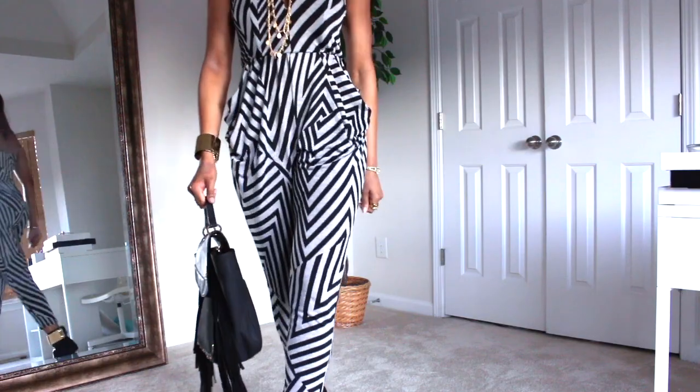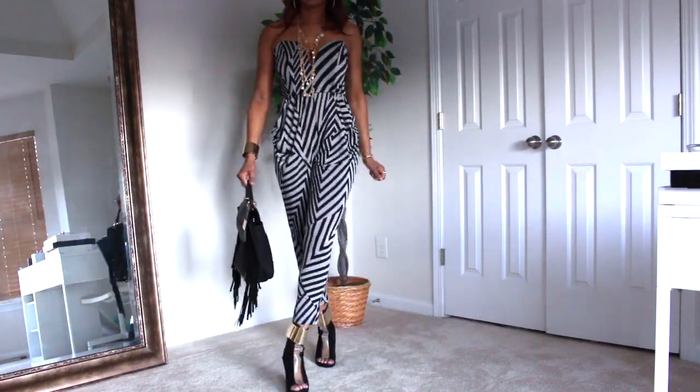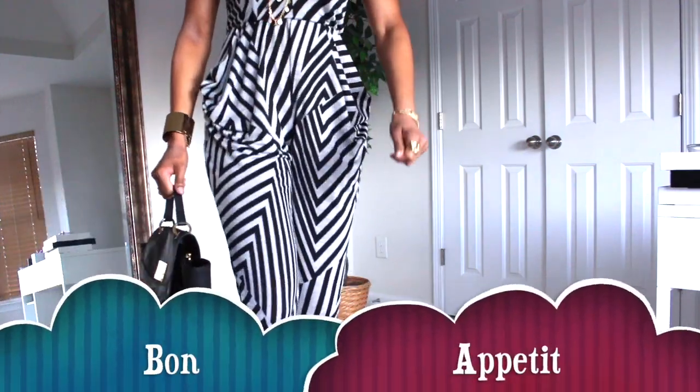To accentuate the outfit, I chose a black and gold fringe bag to keep the look edgy. The look is now complete!